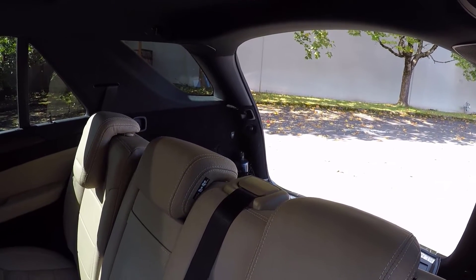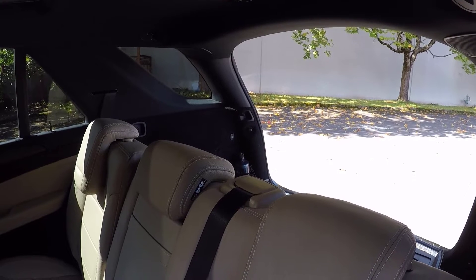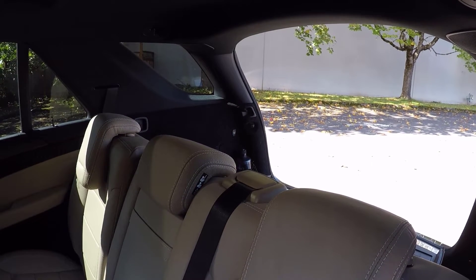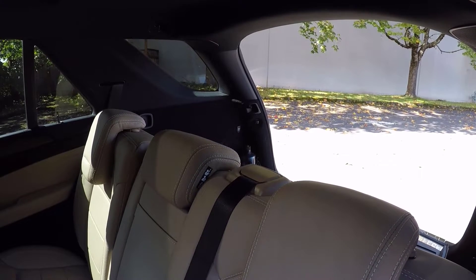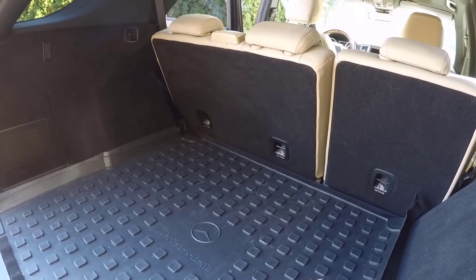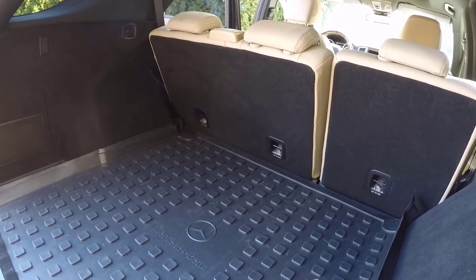Cargo capacity measures 38.2 cubic feet behind the rear seats. With the seats folded all the way down, you've got 80 cubic feet of cargo capacity — that's quite a bit.